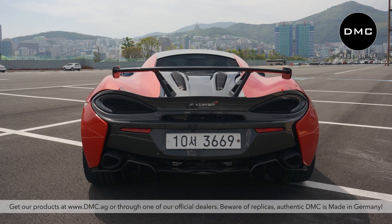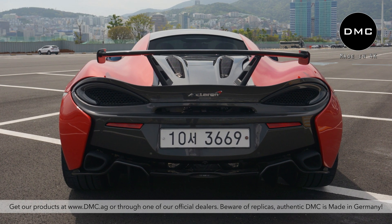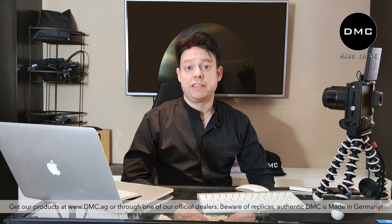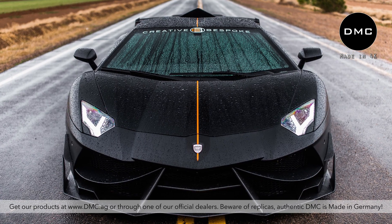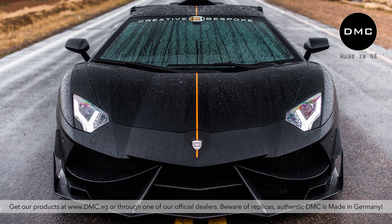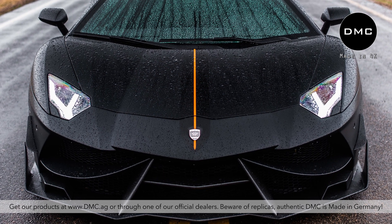We have done a project for the McLaren 570S before, but it was more of a stage one kit — a wing and some add-on parts, nothing really crazy yet. If you know DMC, you know that every now and then we do limited editions called Edicione GT. These are projects where we give our engineers a green card to do whatever they want, no matter how expensive or far-fetched.